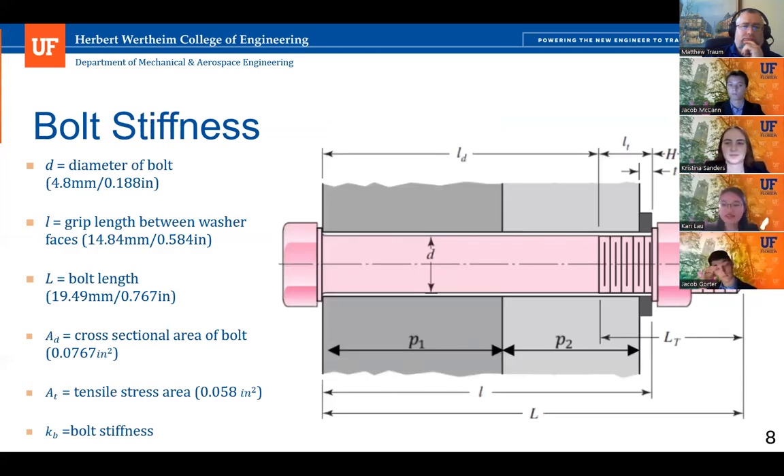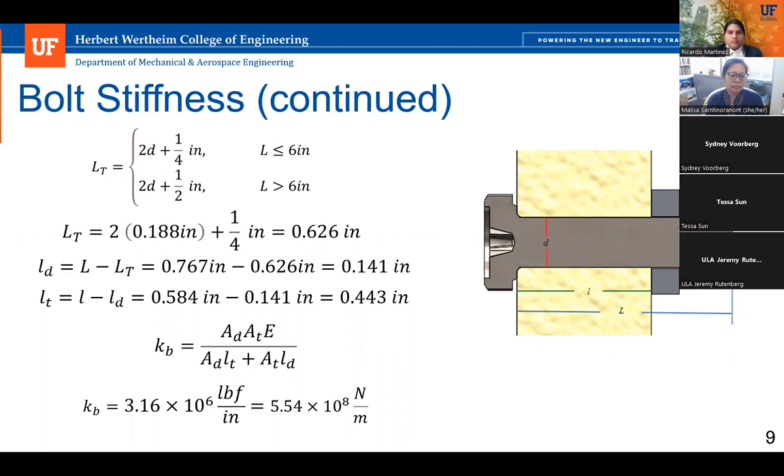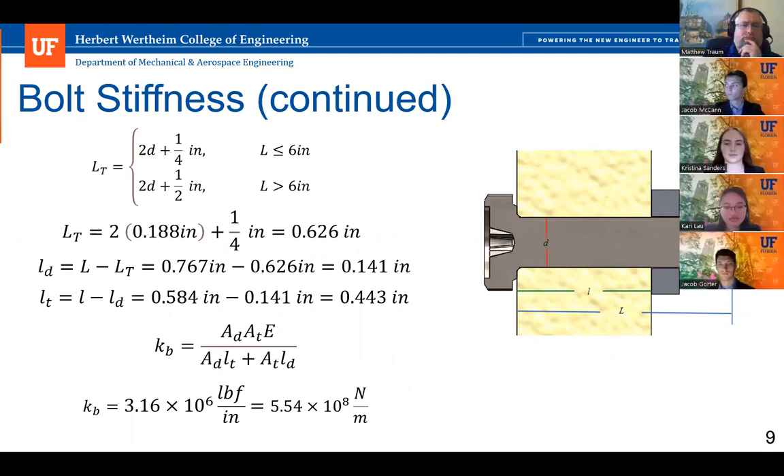To ensure the back panel remains securely fastened onto the CSD, the bolt stiffness of an 18-8 steel hex head bolt was calculated. Knowing the bolt diameter, grip length between washer faces, and bolt length, the stiffness was found by first calculating the threaded length, shank length, and the length of the threaded part within the grip. Using the cross-sectional area and tensile area, the bolt stiffness was determined to be 5.54 × 10^8 N/m. This high stiffness is desirable because the CSD will experience shock loads up to 4 Gs during liftoff, and serves to protect the mounting from failure at stress concentrations at the holes.